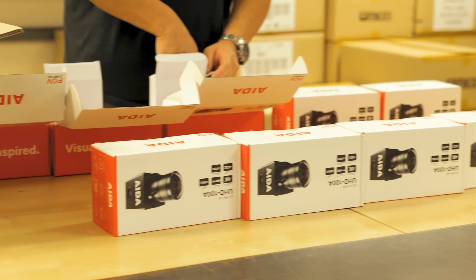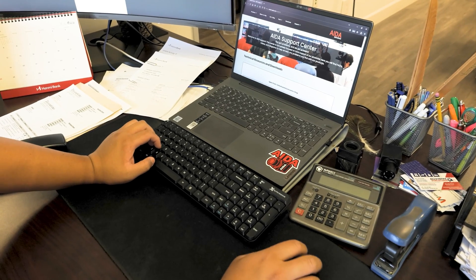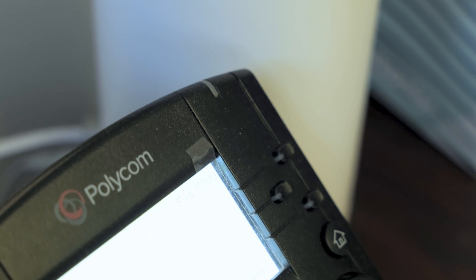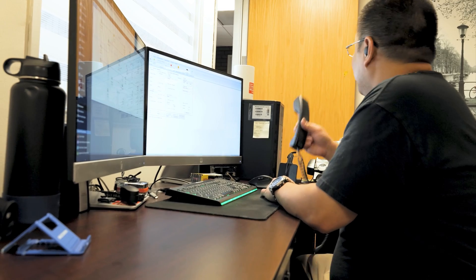In addition to managing logistics and distribution, our headquarters is home to our customer service and support team. Our teams are dedicated to providing exceptional service, assisting customers with inquiries, troubleshooting, and warranty support. Our knowledgeable staff is always ready to help, so that our customers receive the support they need throughout the entire life cycle of their ADA products.